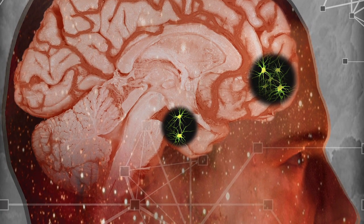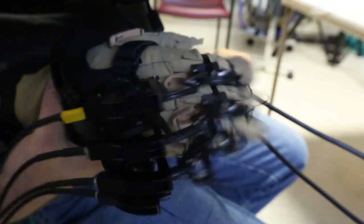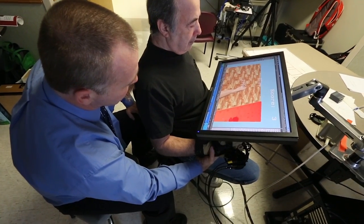Starting rehab soon is key. It's important to intervene immediately after a patient has suffered a stroke because the brain is already fast-forwarding through reorganization — identifying which areas it wants to abandon, which areas it wants to unmask. The brain is already ahead of us and we need to get ahead of that.